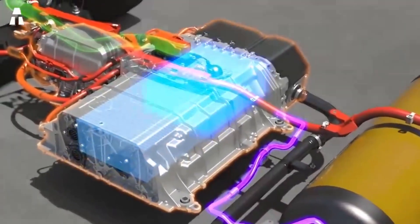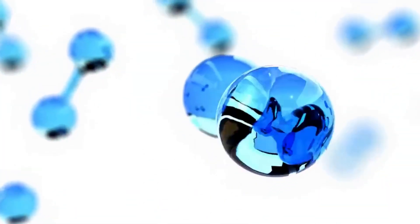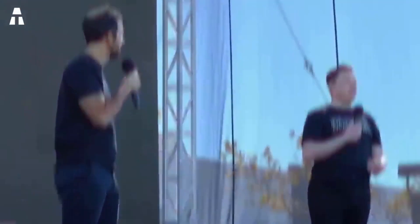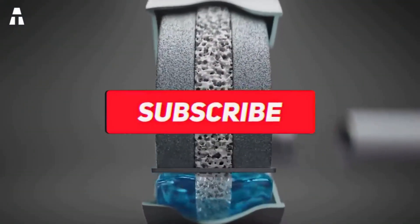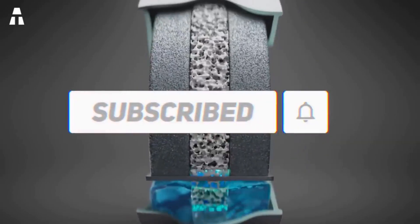Our video is coming to an end and we hope you enjoyed it. Do you think hydrogen has a place in a world where Elon Musk rules? Leave your opinion in the comments. Don't forget to subscribe, click the like button, enable notifications to stay up to date on the next videos, and we'll see you soon.